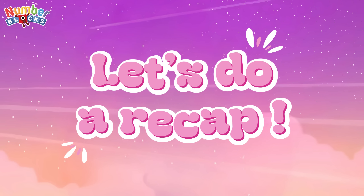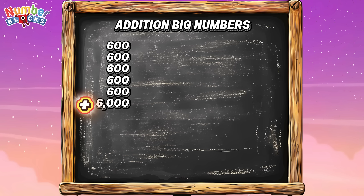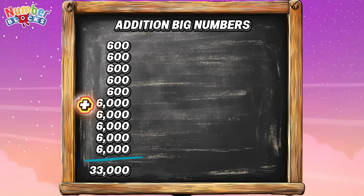Let's do a recap. Let's try to add big numbers. 600 plus 600 plus 600 plus 600 plus 600 plus 6,000 plus 6,000 plus 6,000 plus 6,000 plus 6,000 plus 6,000 equals 33,000.